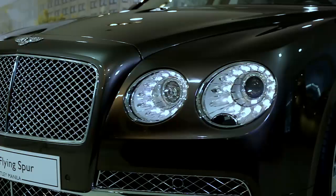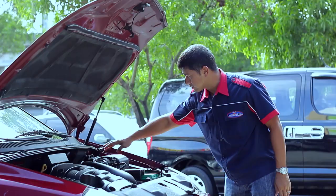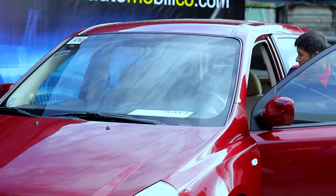Hey there, welcome to DRIVE, the newest motoring show on television. I'm James Deacon, and boy, have we got a killer pilot episode for you. And when you talk about boys and their toys, nobody really plays any harder than our next Petrolhead of the Week.